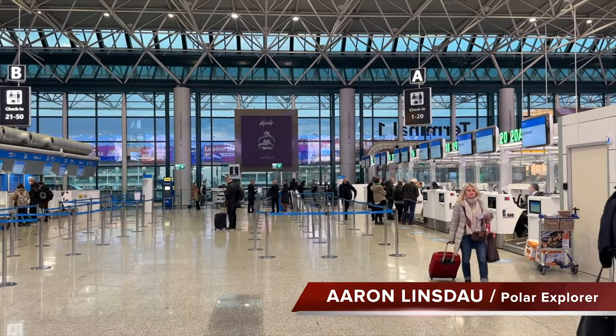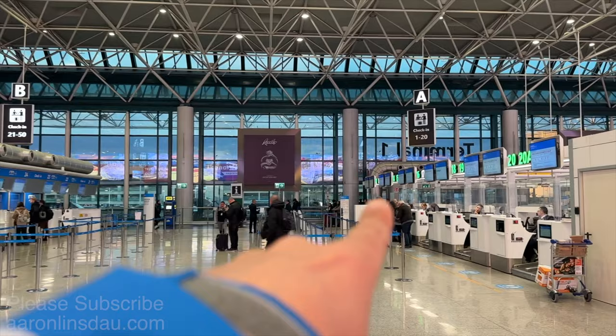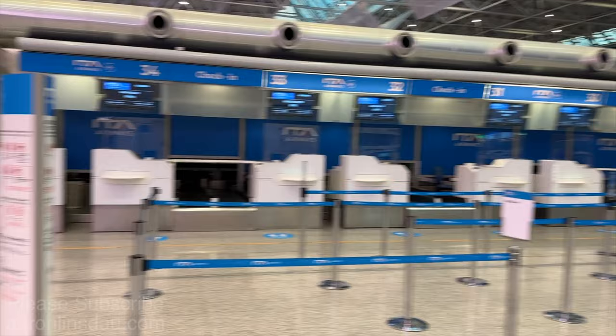In order to take care of the VAT or refund taxes at FCO Rome's airport, you come here to the ITA Airways between A1-20 and B21-51, you walk over here, you go to the Dogana or Customs office.